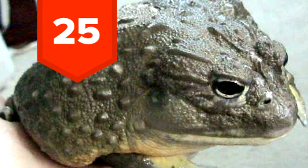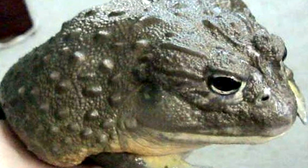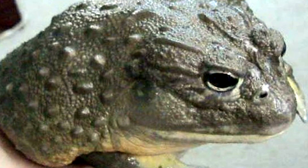25. After the rainy season, African pixie frogs will burrow underground and seal themselves in mucus sacks for up to seven years until it rains again.